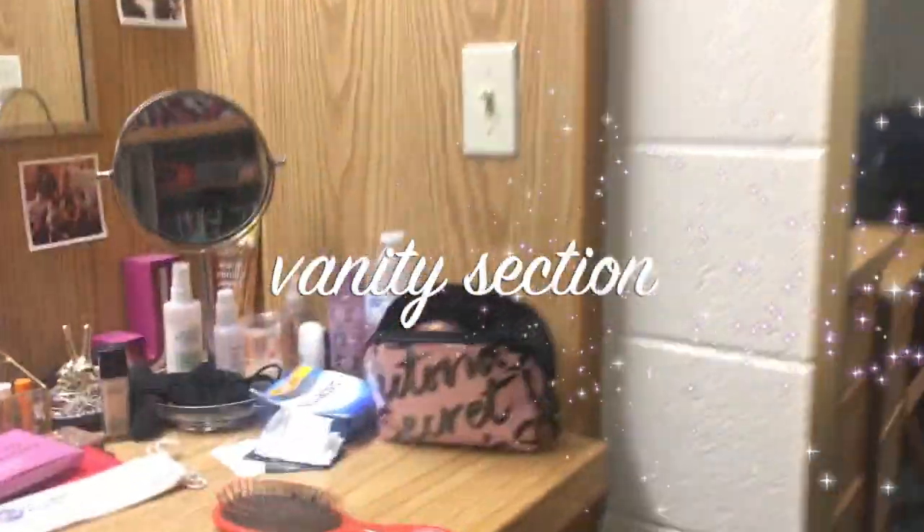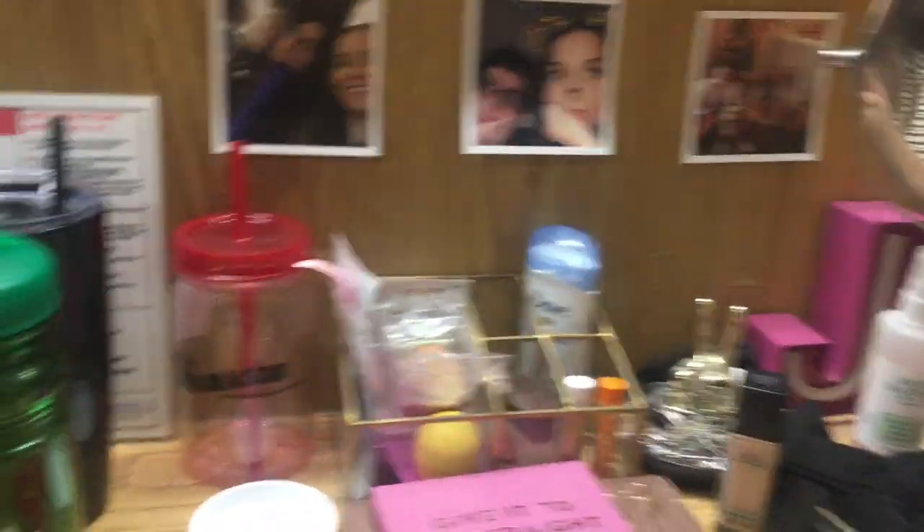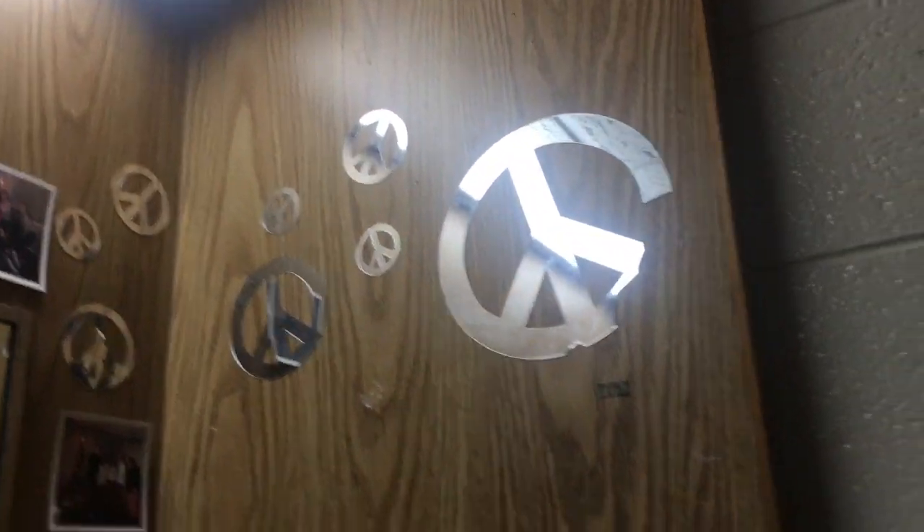Then we go to the vanity section, one of my favorite sections because I get ready here. I recently added pictures — most of them are my college friends, some are friends from home and family. That's my cat Tuxie, who I love. This is normally filled with makeup, but because I'm moving, I already packed most of my makeup. This is where I do my makeup. That's my hairbrush. I added these little stickers. These peace signs were here when I moved in — don't really know why, but they're here. And these are drawers for extra clothes.